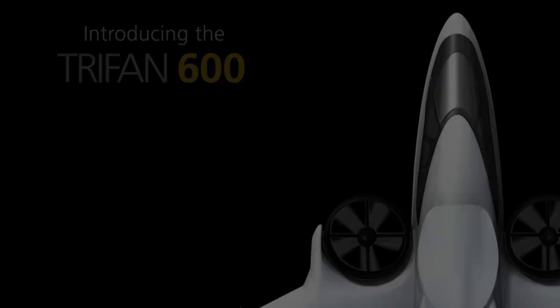It's powered by a hybrid electric propulsion system, which is composed of a gas turbine engine that powers three generators, which then provide electricity to electric motors in the fans. In the vertical phase, that's supplemented by battery power providing power directly to the fans.